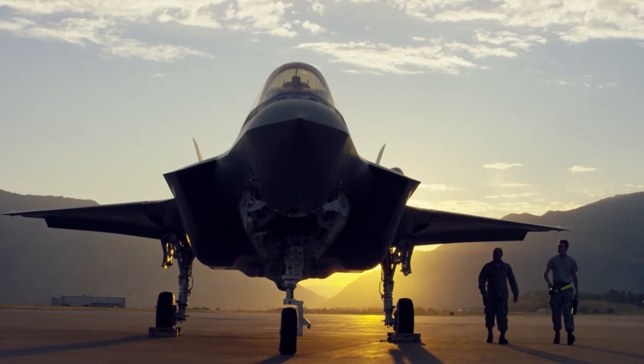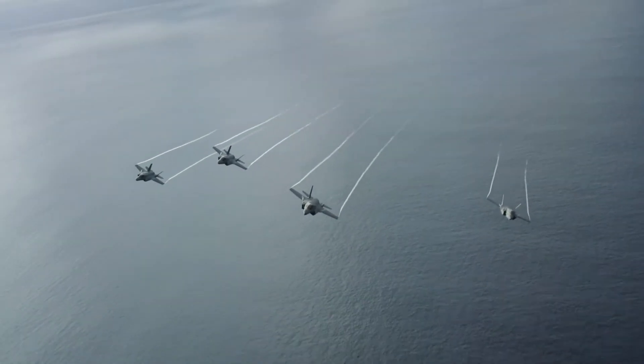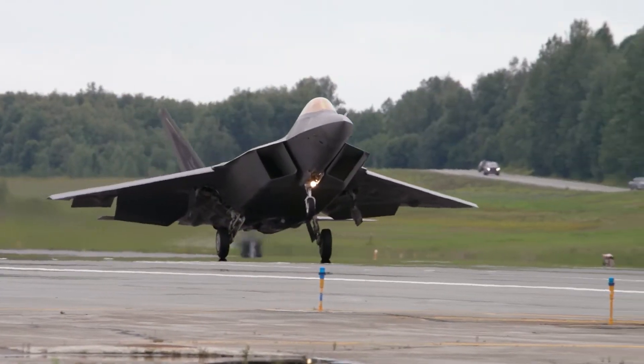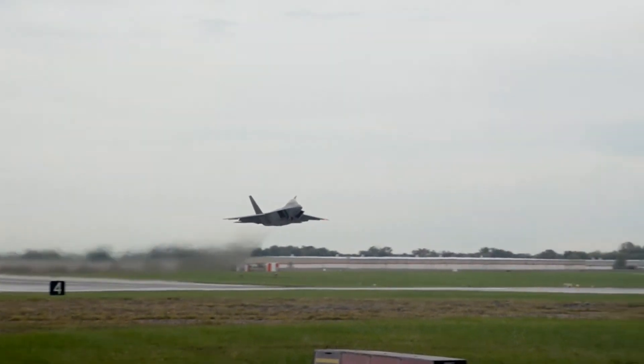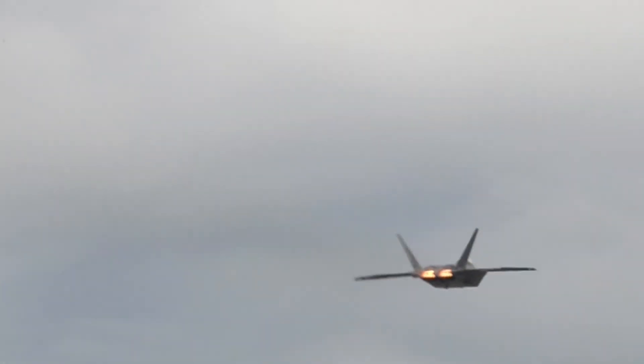The F-135 engine was built specifically for the fifth-generation fighter jet, with more than a half a million hours of safe operation to its credit. Its reliability comes in part from its history — it is based on the F-119 engine, which was developed and proven on the F-22, a twin-engine fighter.